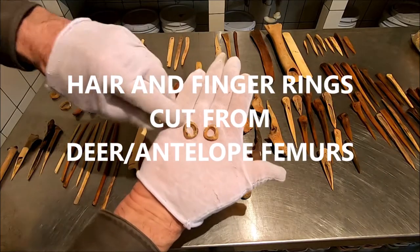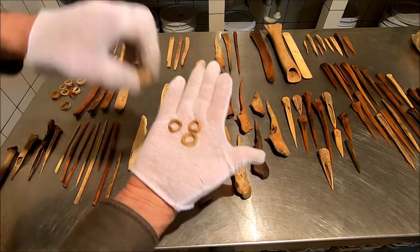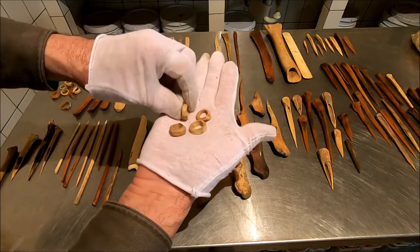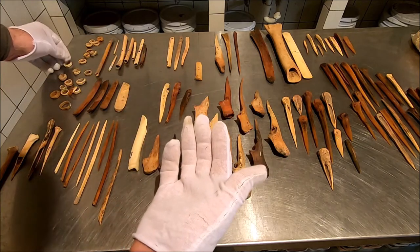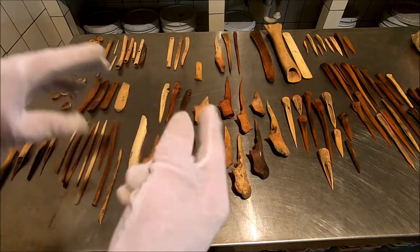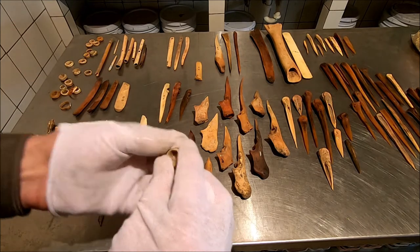These are cut from the femur of a deer or an antelope sometimes. Bones are hollow and they make this wonderful little ring. We found these with carvings where they were worn as rings on your finger. I've seen burials with them actually on the finger, worn like a ring. But you also see them in hair — they use them to hold braids and things.